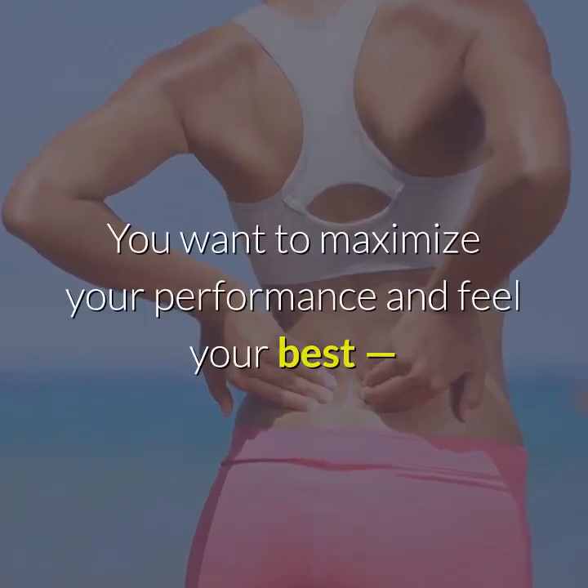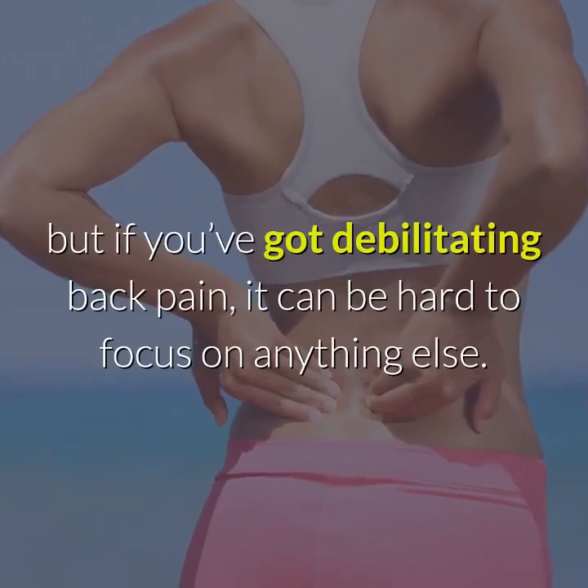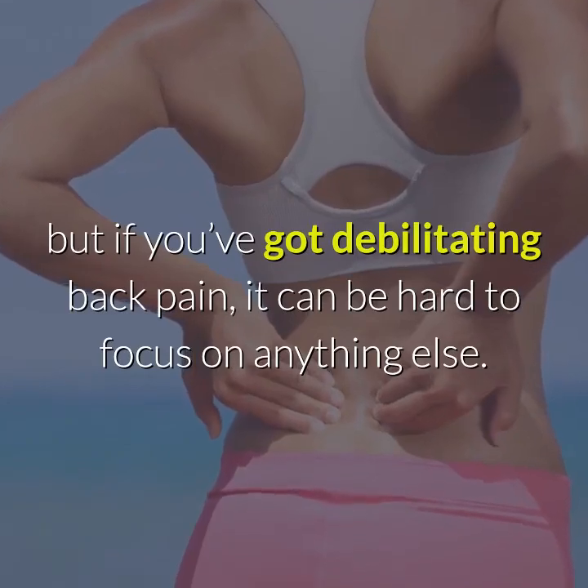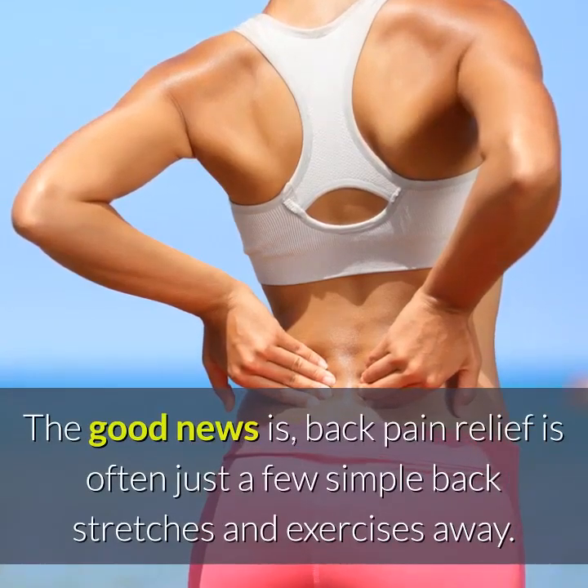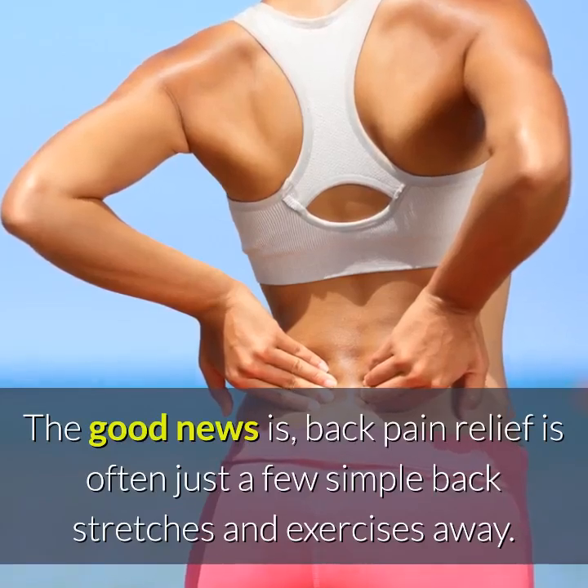You want to maximize your performance and feel your best, but if you've got debilitating back pain, it can be hard to focus on anything else. The good news is, back pain relief is often just a few simple back stretches and exercises away.